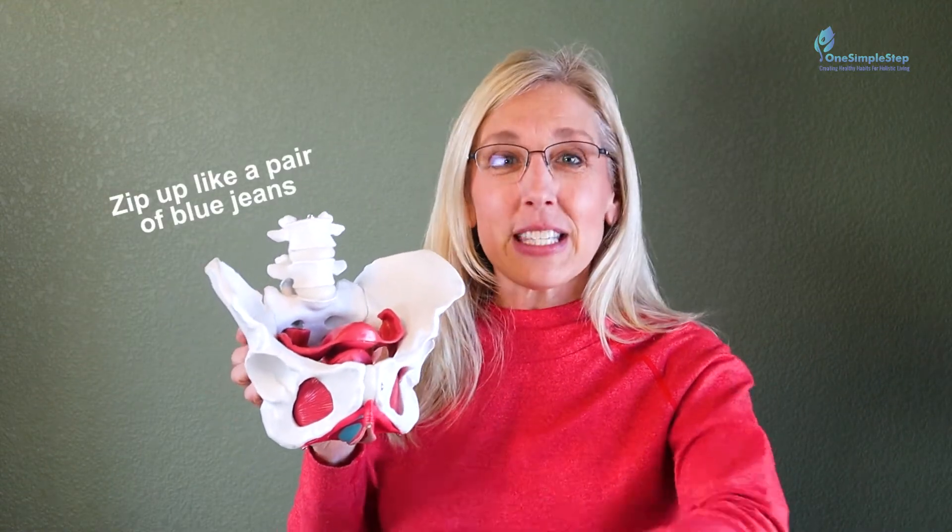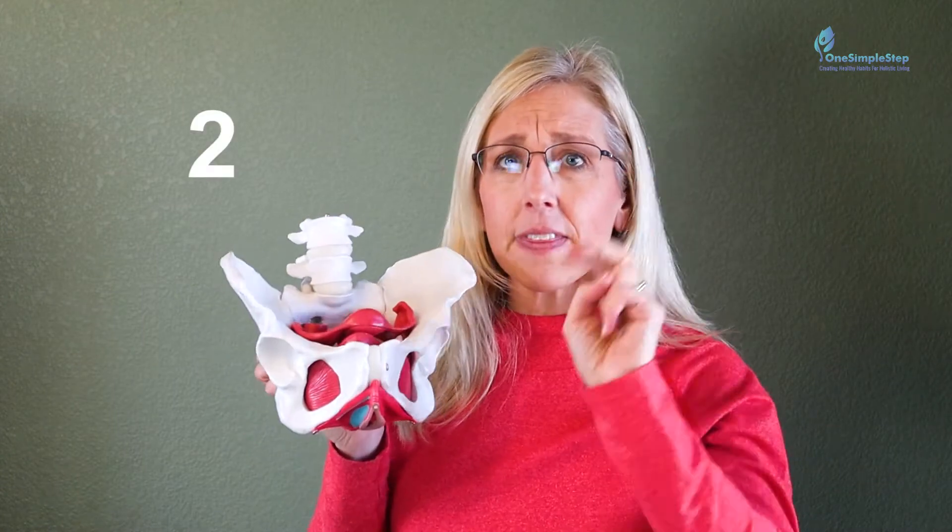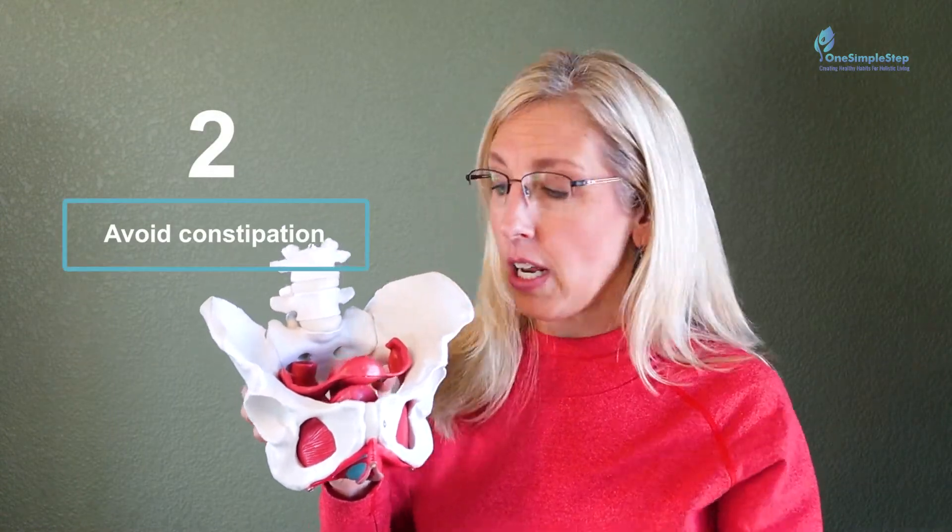Instead of just bearing down or doing a Valsalva, think about it this way: breathe in, exhale, zip up — pelvic floor contraction and lower abdominals. We've got to zip up like a tight pair of blue jeans, tighten and zip up from the pelvic floor and the lower abdominals. It's not about holding our breath; it's about breathing and coordination.